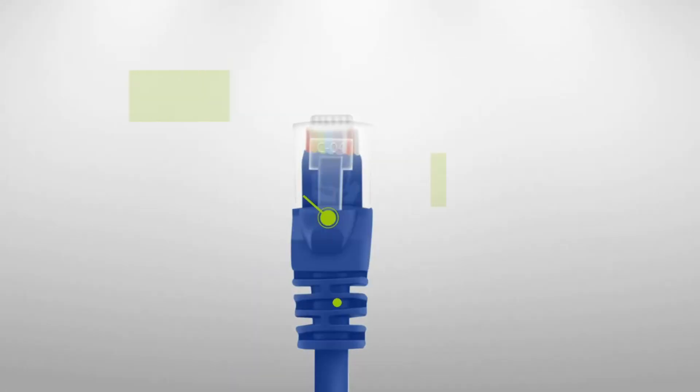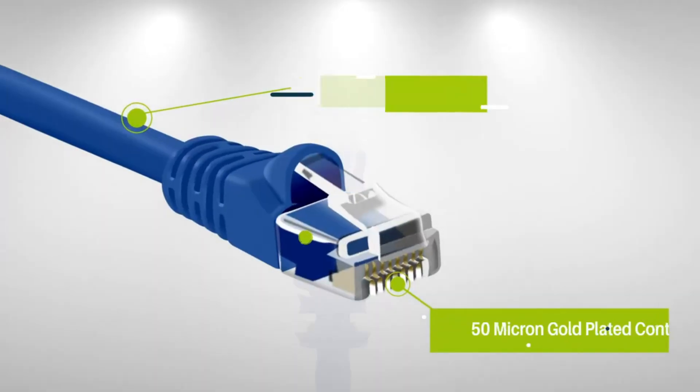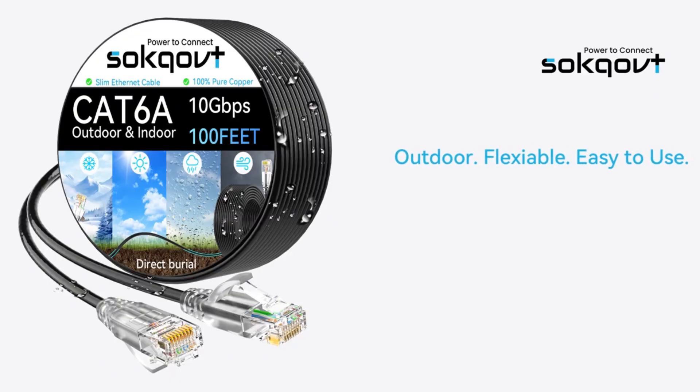Cat 6a ethernet cables are essential for high-speed stable networking, supporting 10 gigabits per second data transfer with reduced interference and future-proof reliability.